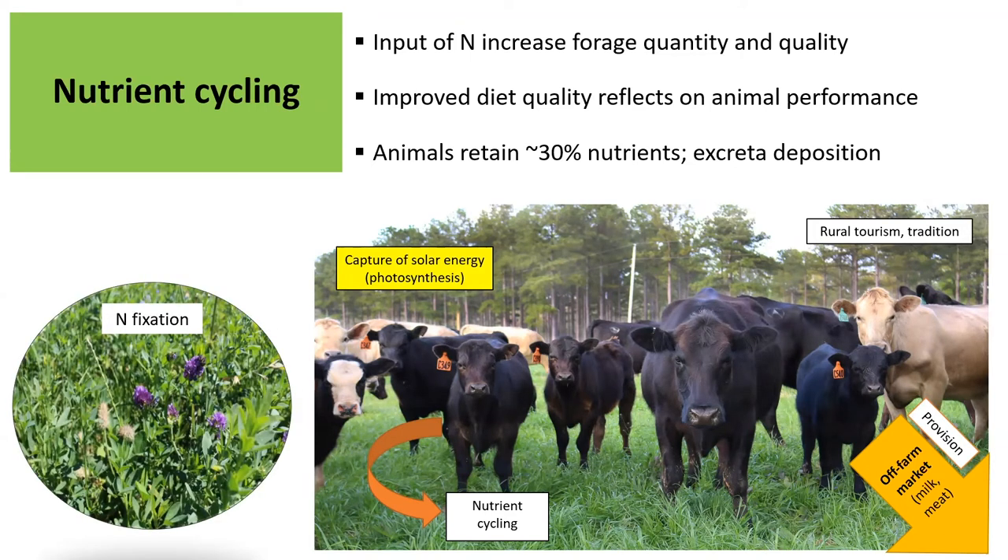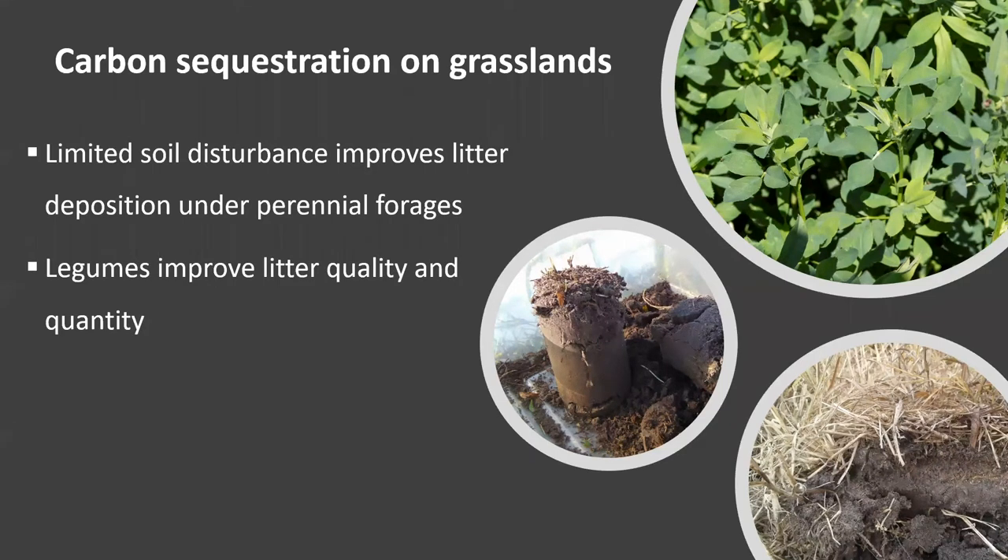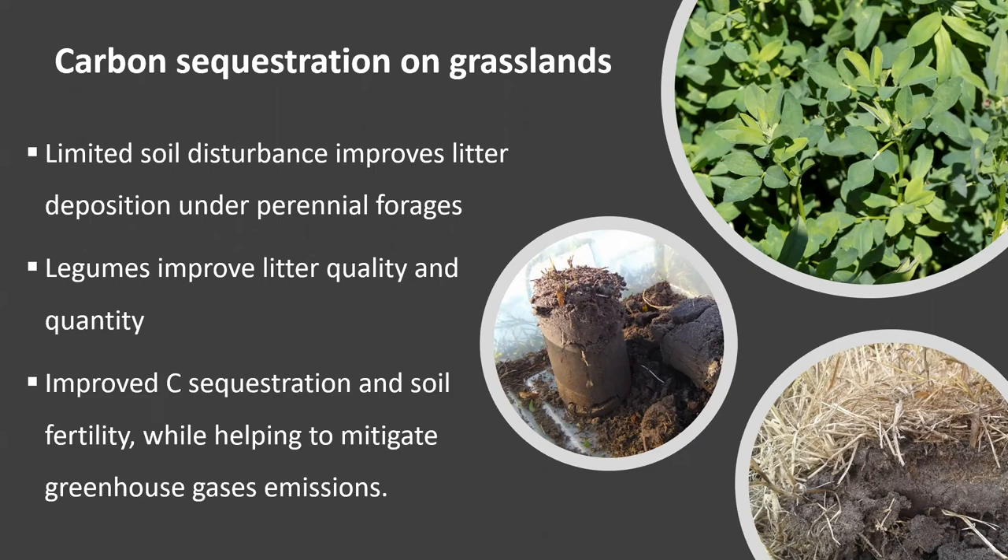If you have legumes included in the system, they can also contribute through nitrogen fixation, as we just mentioned. Another important service provided by forage plants — especially perennial forages — is that, because they have limited soil disturbance, they can improve plant material deposit back to the soil, which contributes to increasing carbon sequestration. In the case of legumes that help improve forage quality, these have a direct impact on carbon sequestration and soil fertility, increasing them, while helping to mitigate greenhouse gases because plants are able to sequester more carbon from the atmosphere and deposit it in the soil.